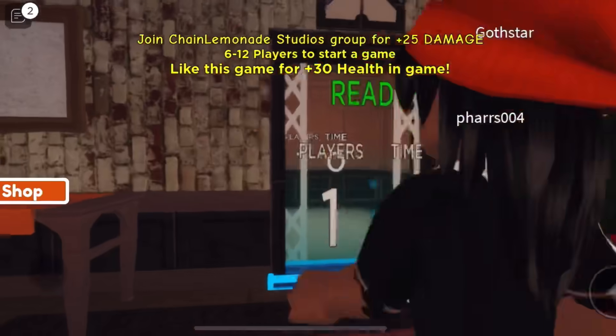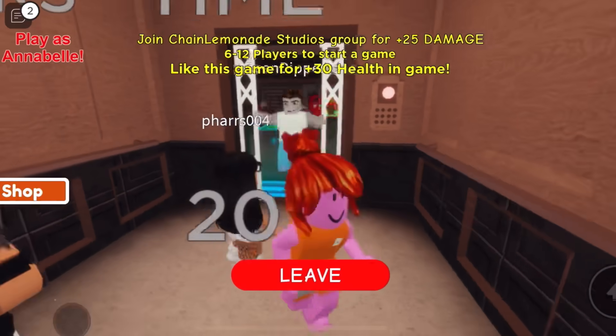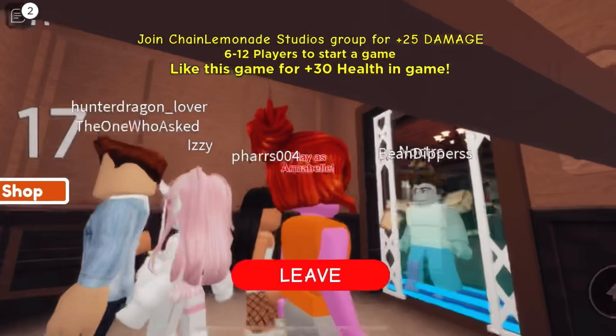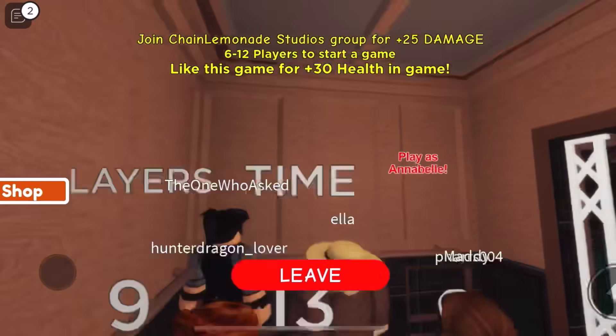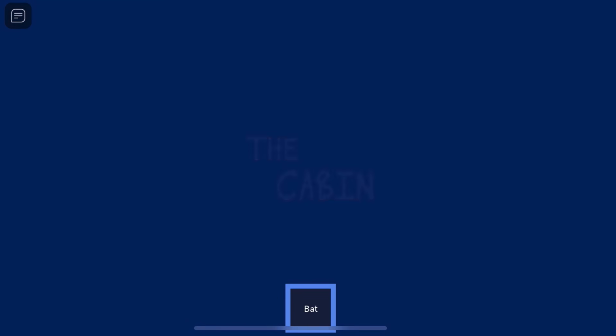I'll be playing a story game, but first I have to get inside of an elevator. This elevator is so cozy. Hopefully it doesn't break the cabin. Right off the bat, I got a bat. I haven't even loaded in the game and I already got a bat.